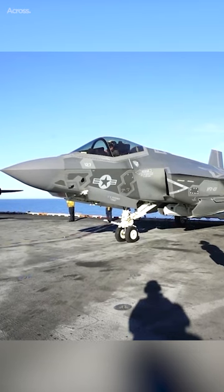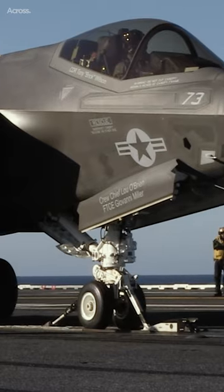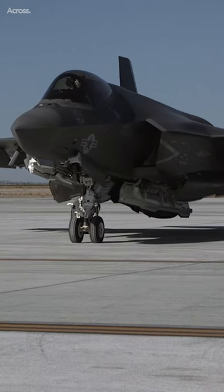The F-35C needs to be compatible with the existing infrastructure of aircraft carriers, including the catapult systems that launch the aircraft and the arresting gear that catches it when it lands. Larger wings help ensure that the aircraft can be safely launched and recovered from the carrier deck.